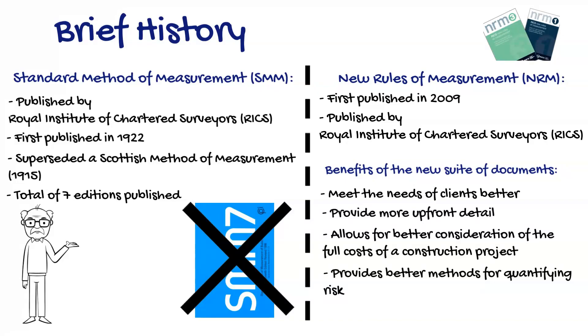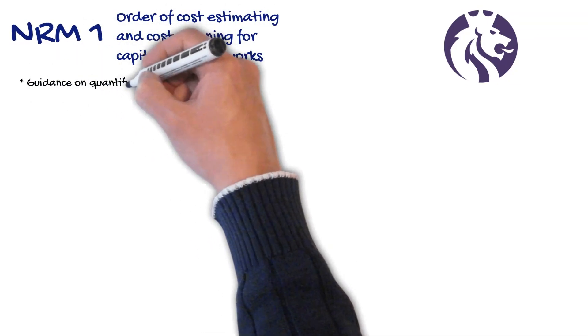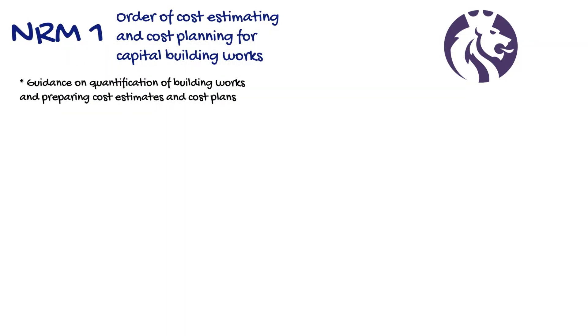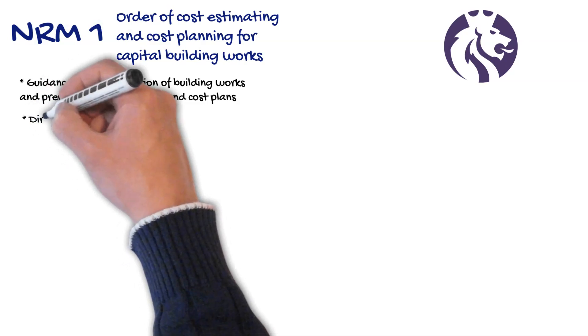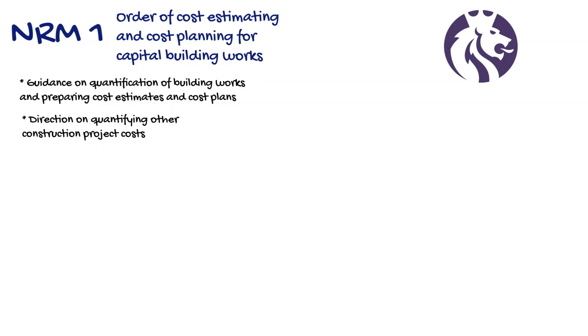So what are the three volumes that make up the New Rules of Measurement suite? NRM1 is Order of Cost Estimating and Cost Planning for Capital Building Works. NRM1 provides guidance on the quantification of building works for the purpose of preparing robust cost estimates and cost plans. Direction is also given on quantifying other construction project costs not reflected in measurable building work items, such as preliminaries, overheads and profit, project and design team fees, risk allowances, inflation and other development and project costs. NRM1 aims to be the cornerstone of enabling good cost management on projects.